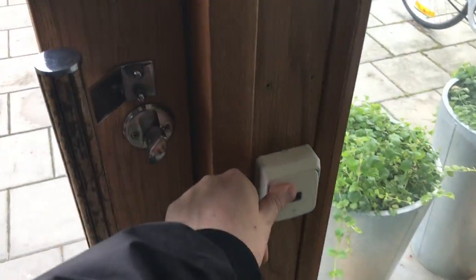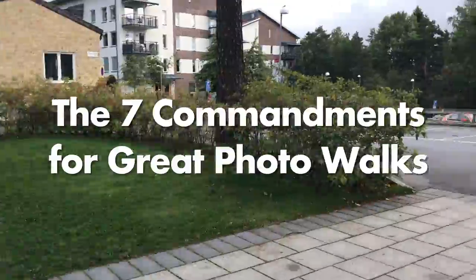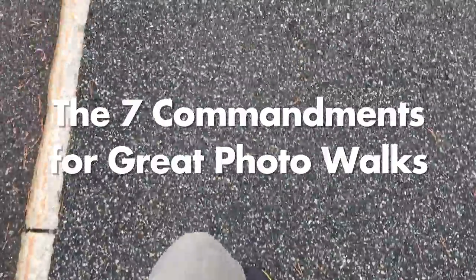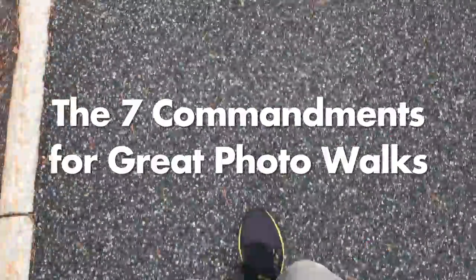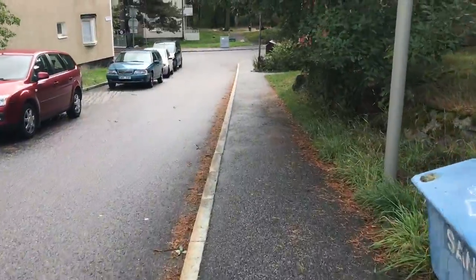Today I'm going to tell you about the seven commandments that I always try to follow for great photo walks. And I thought, why not practice what I preach and do a photo walk myself to illustrate these seven commandments.